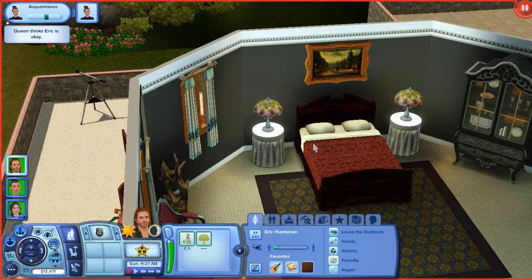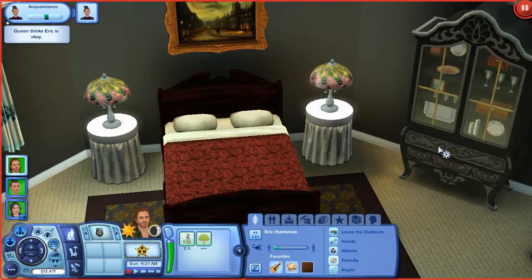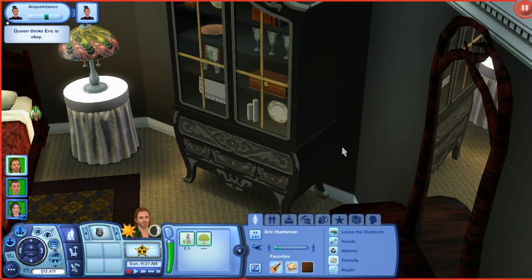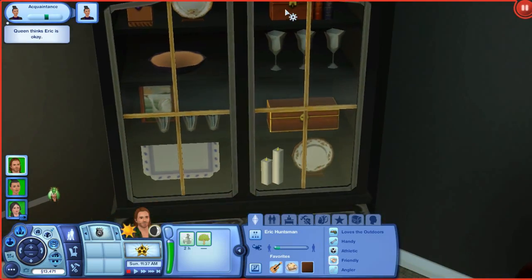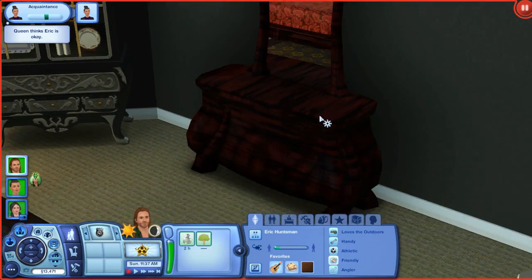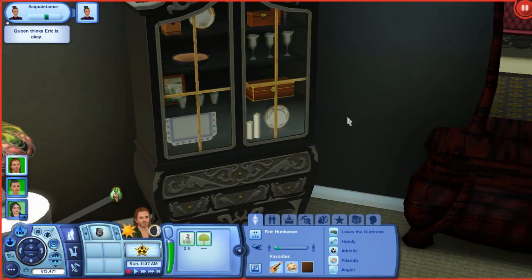Then we obviously have the bed and this little cabinet thing. I chose this for a certain reason — because she keeps the hearts in these boxes. You know how she takes people's hearts and puts them in boxes? That's kind of what I thought for this. I thought this was a really good idea, pretty much because it had boxes in it.